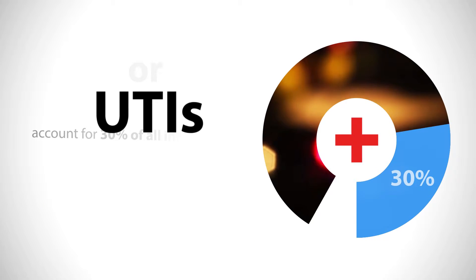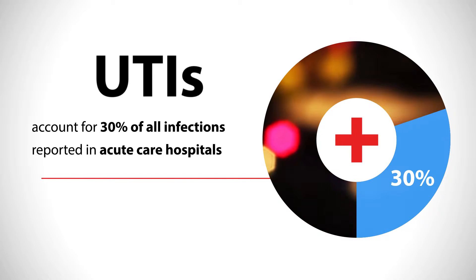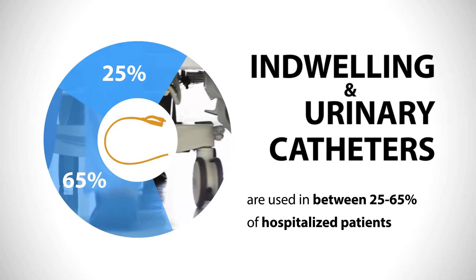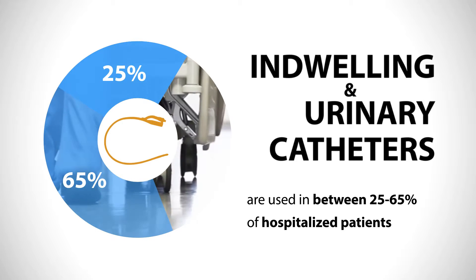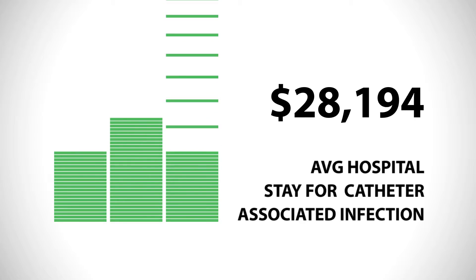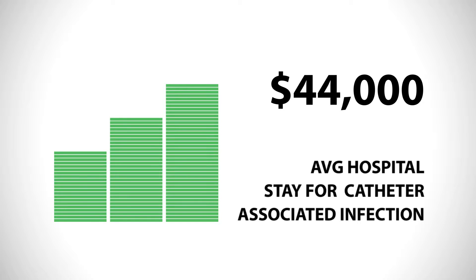Urinary tract infections account for more than 30% of all infections reported in acute care hospitals. Indwelling urinary catheters are used in between 25 to 65% of hospitalized patients. The average hospital stay for treating a catheter associated infection is estimated to be around $44,000.